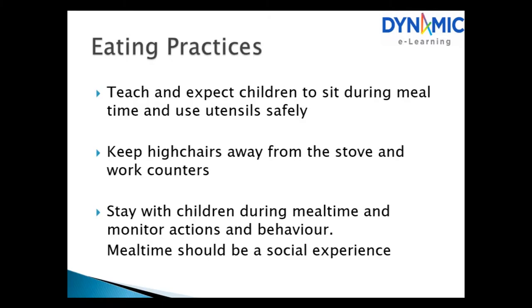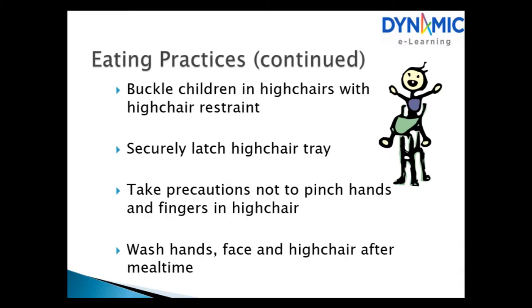Mealtime eating practices. Teach and expect children to sit during mealtime and use utensils safely. Keep high chairs away from the stove and work counters. Stay with the children during mealtime and monitor their actions and behaviour. Mealtime should be a social experience. Buckle children in high chairs with restraints, secure latch high chair trays, and take precautions not to pinch hands and fingers. Wash hands, face and the high chair immediately after mealtime.